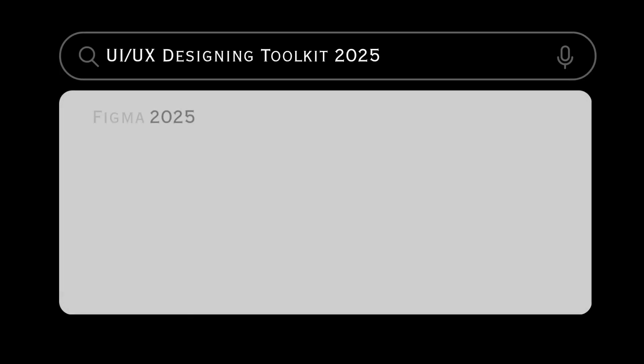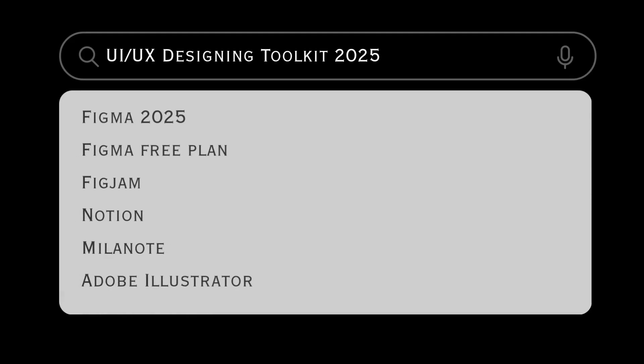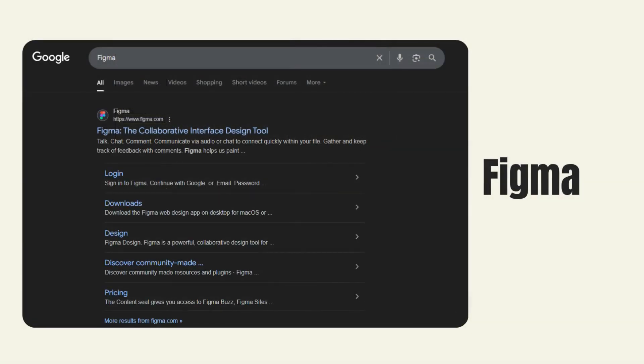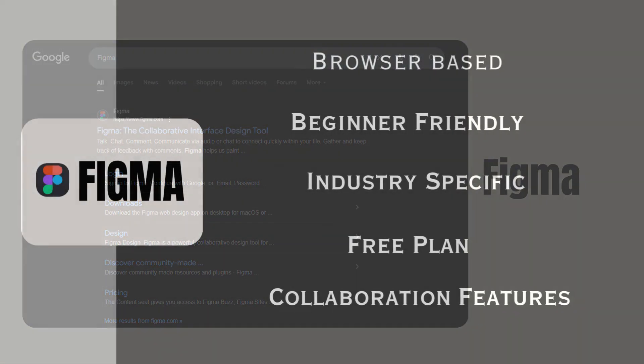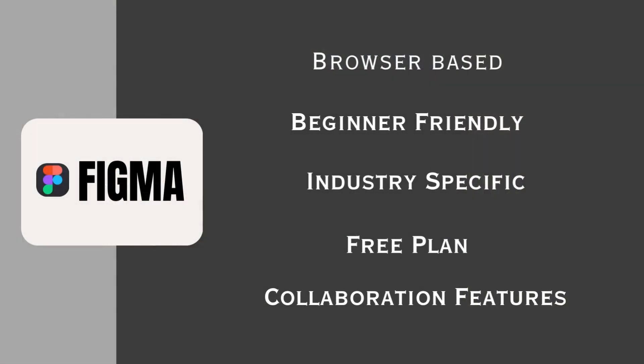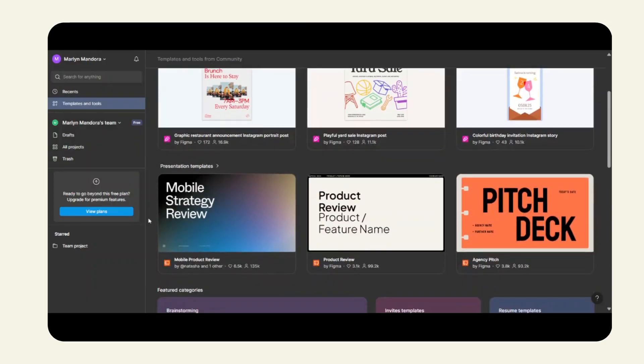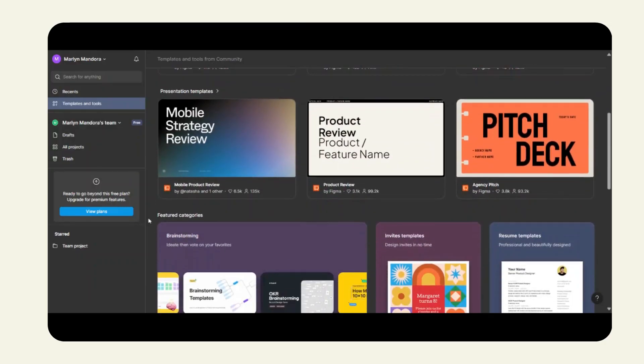Now let's move to the tools you would need as a UI/UX designer in 2025. This is a simple toolkit with a clean approach. First, you can choose Figma — the industry standard for interface design and prototyping. It's browser-based, beginner-friendly, and packed with collaboration features, and it has a solid free plan.